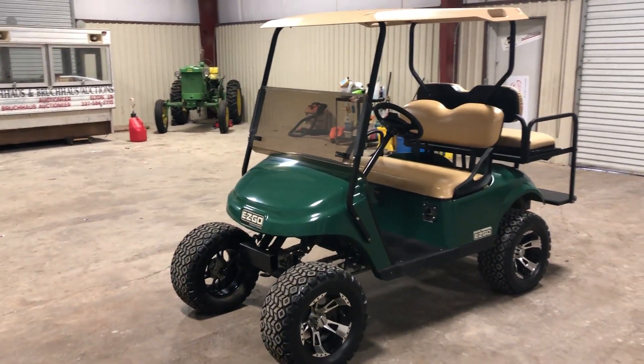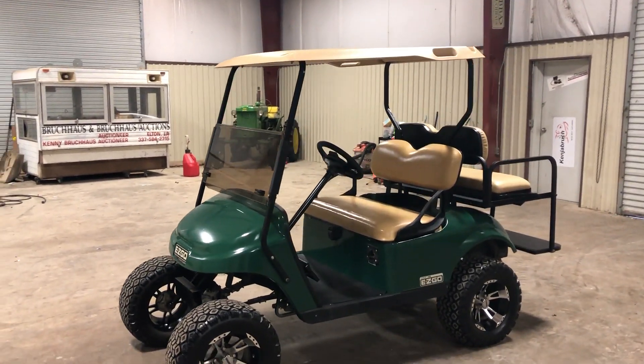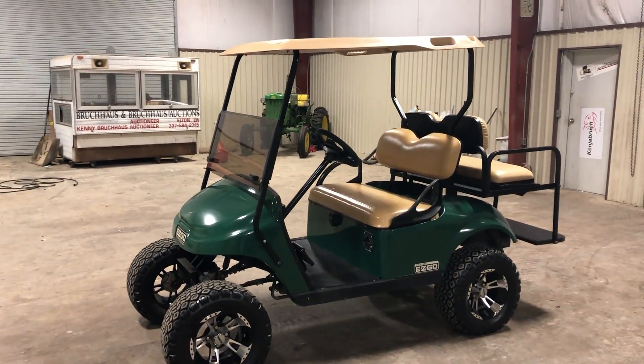We're doing a walk around video on this EZGO TXT. We believe this is around a 2013 or 2014 model, but again, we cannot guarantee that.